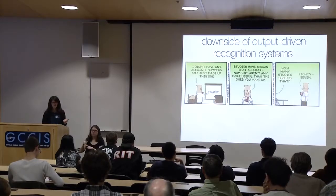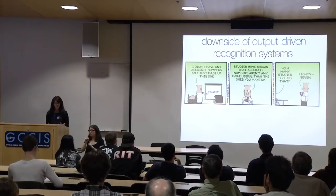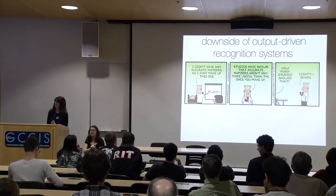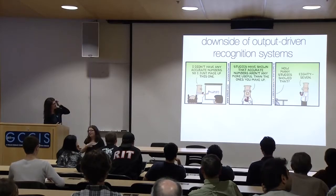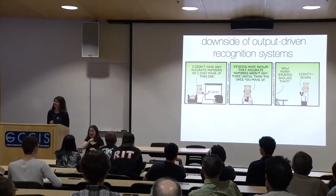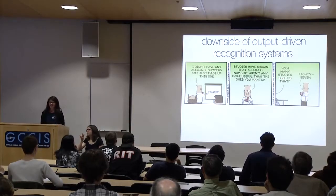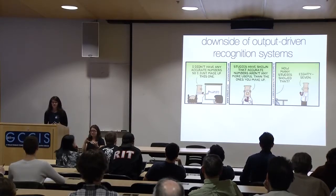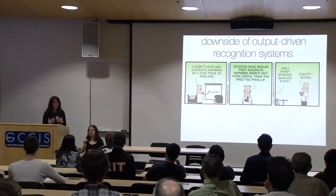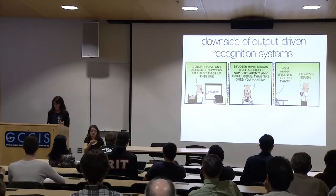Thinking of some of the downsides of output-driven recognition systems: most jobs, you get security based on the papers you publish and the grants you bring in. There's still a certain element for how we rate researchers' reputations that is not consistent across different data sources, despite the fact that it should be based off of tangible outputs. There's a lot more that we can and should be doing.